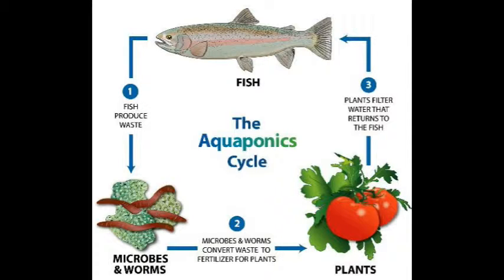This ammonia-rich waste is then broken down by naturally occurring microbes and worms, converting it into nitrates. The nitrates are then absorbed by the plants, cleaning the water as it flows back into the fish tank.